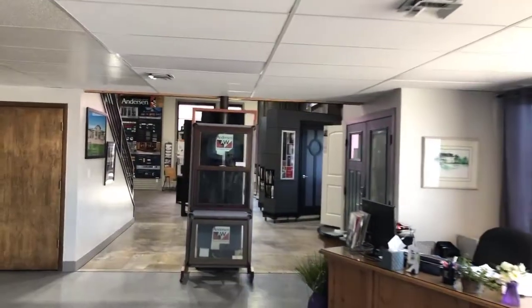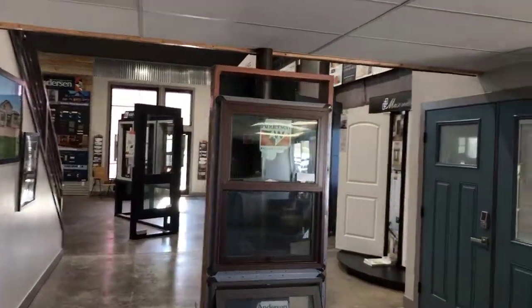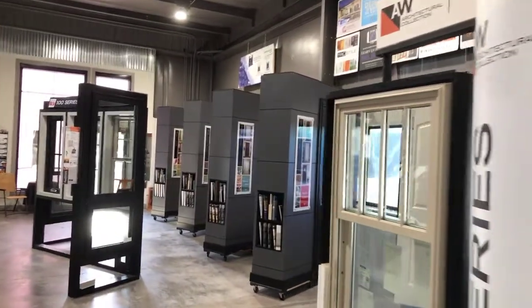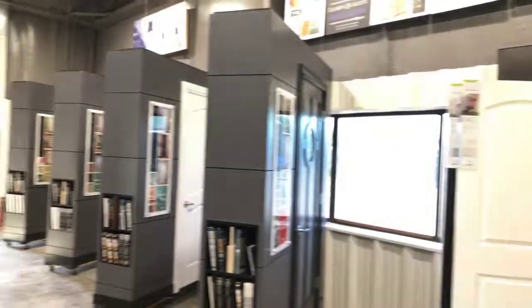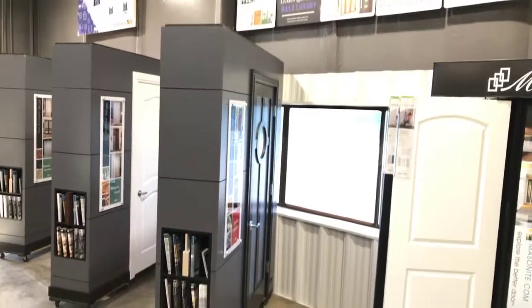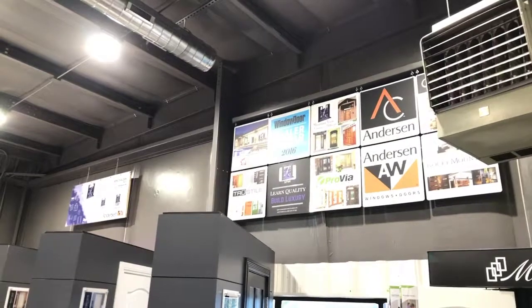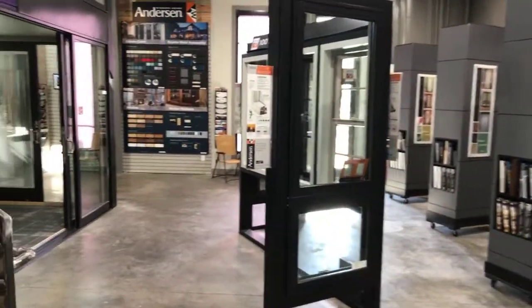I'm going to walk you through here and showcase this — it's all their showroom where you walk through to see all their doors. They lead with the Andersen family of brands on their products. For outside and inside we have all of the different interior doors with True Style and alike. Up there you can see a taste of some of the brands, and the Andersen 100 Series is an awesome product for this market.